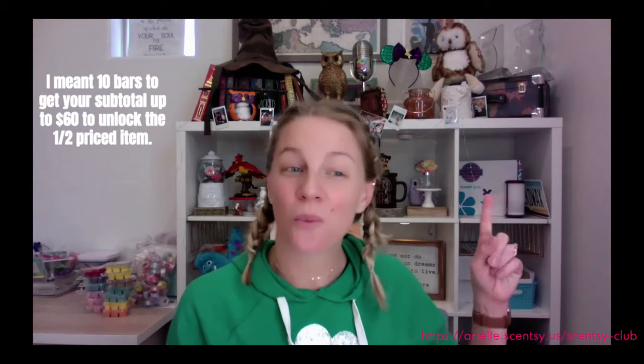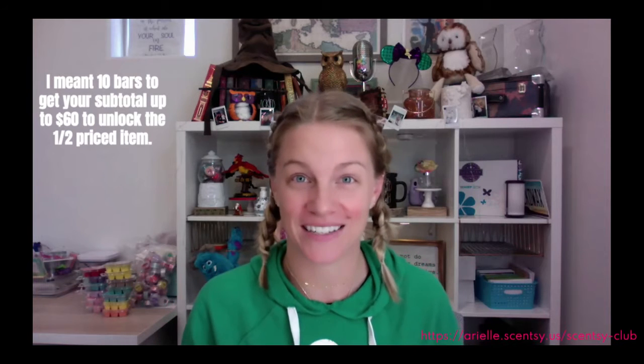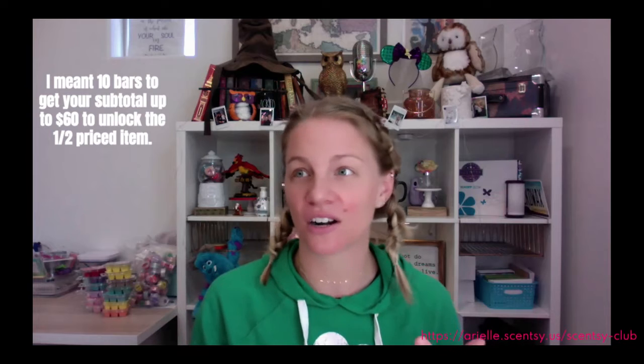The next awesome level unlocked is if you spend $60. Say you've got five of your favorite bars in your Scentsy Club at $30, plus the Whiff Box — you can get one item at half price. That is the only way you can get the Whiff Box at half price. It's usually $35 to $40 worth of product value, plus awesome samples and other fun goodies. You can get it for $15 or $27, or at my website for $30. You can also get things like a giant tub of Washer Whiffs for half price once you unlock that $60 level, and you still get that 10% off — it's like stacking your rewards.